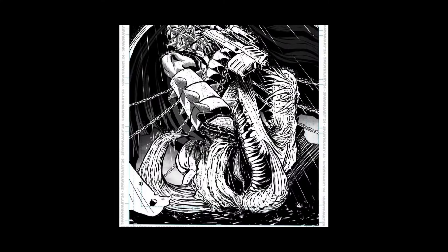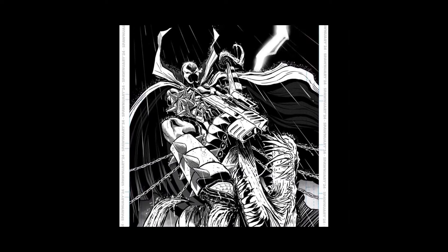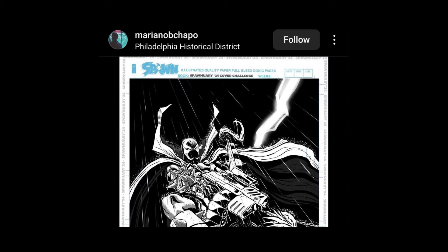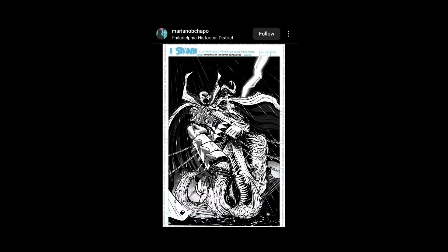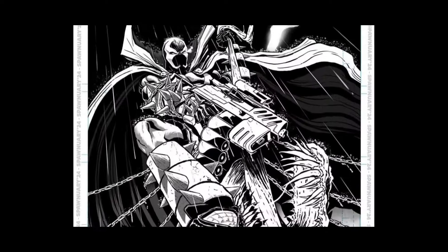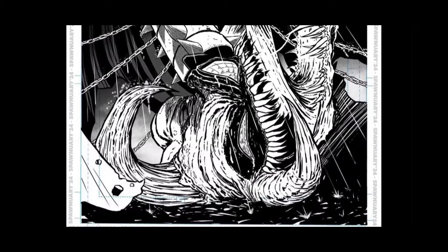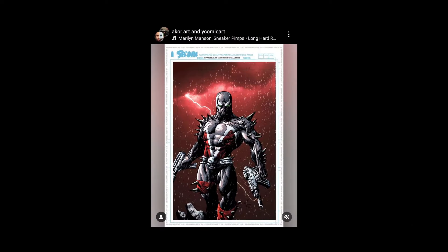Another one using the Violator — smart, smart, smart. And he's got a gun, I love it. Mariano B. Chapo from the Philadelphia Historical District — what's up Mariano, nice work, I dig it. Kudos, shout out.